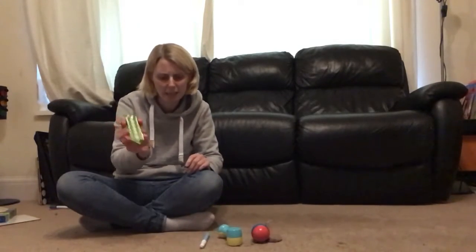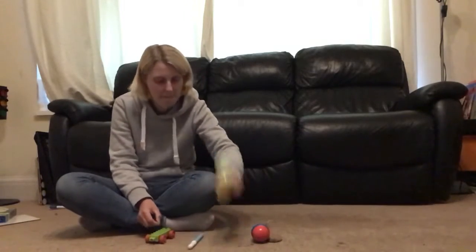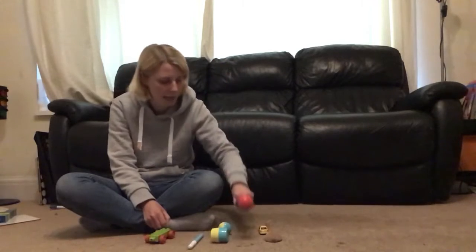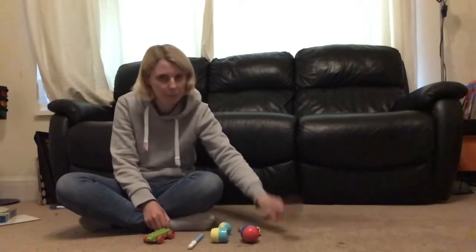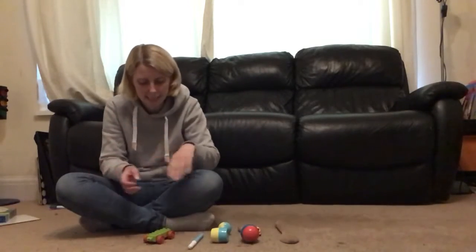I'll show you what I've got. I've got a train or a carriage, a pen, a hammer, a maraca, a car, and a wooden spoon. So go and get six things — off you go.